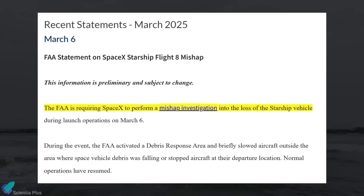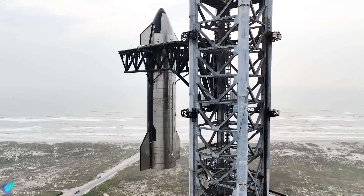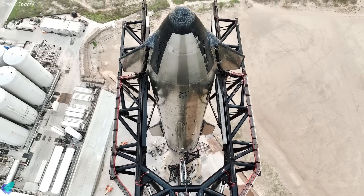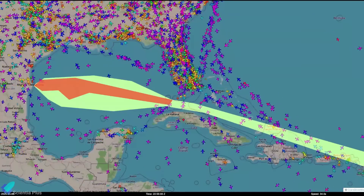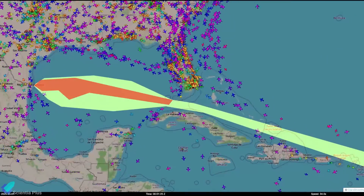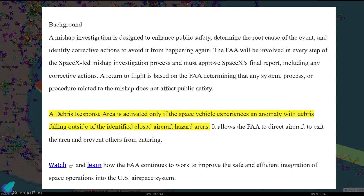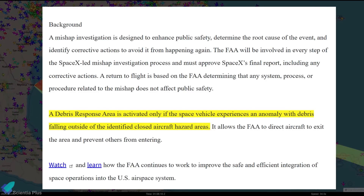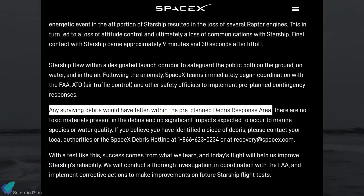Following the anomaly, the FAA promptly announced that it was aware of the incident and had initiated a formal investigation. Until this investigation is complete and SpaceX has implemented any necessary design modifications and corrective actions, Starship will remain grounded. Shortly after the incident, the FAA activated a debris response area, temporarily slowing and redirecting aircraft over the region where debris was expected to fall. SpaceX assured that Starship remained within its designated launch corridor, and that any surviving debris would have landed within the pre-planned area.